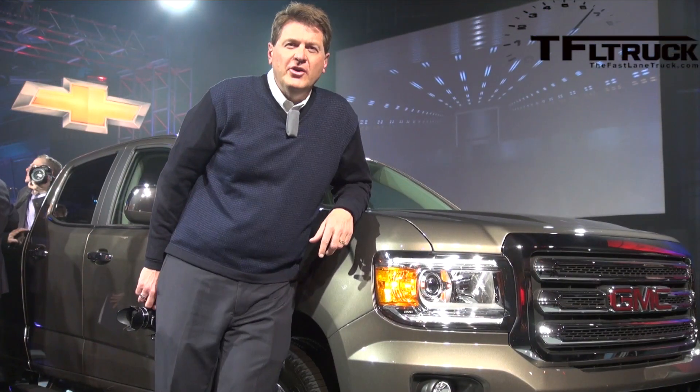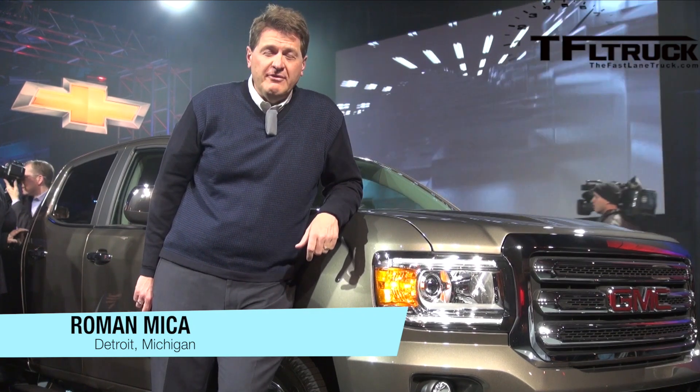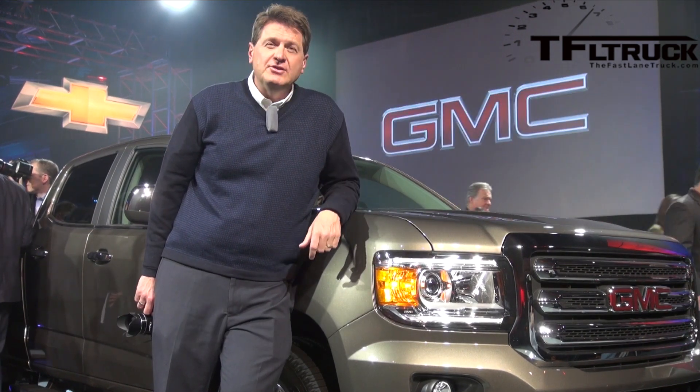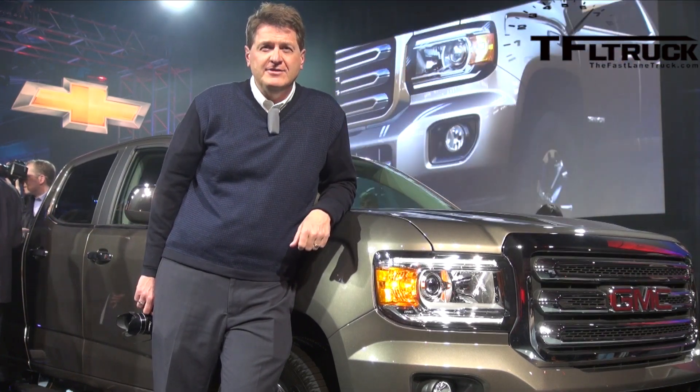So if you checked out the Fastlane truck earlier today, you got the inside scoop — a sneak preview of the brand new GMC Canyon. Well today the new CEO of GM, Mary Barra, actually unveiled and introduced this new truck. So that is coming up next on the Fastlane truck.